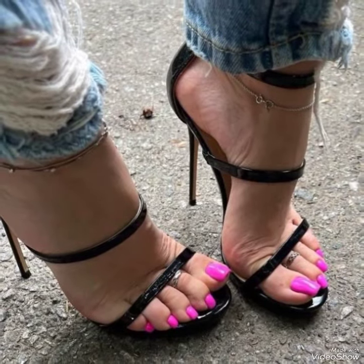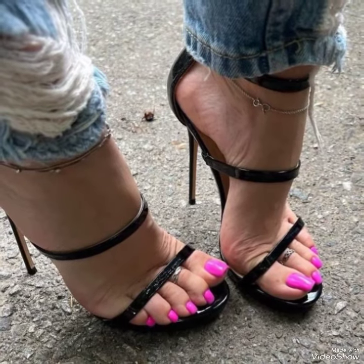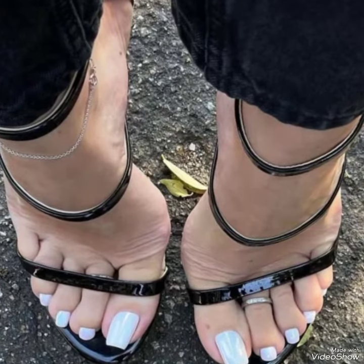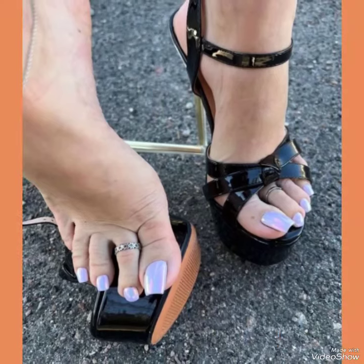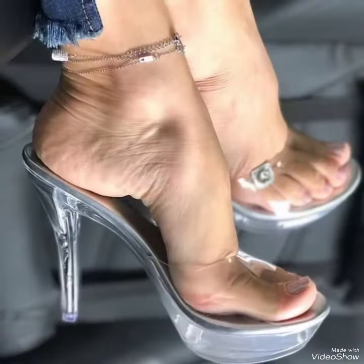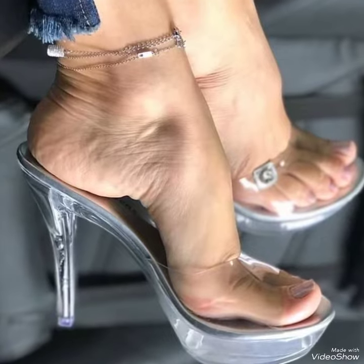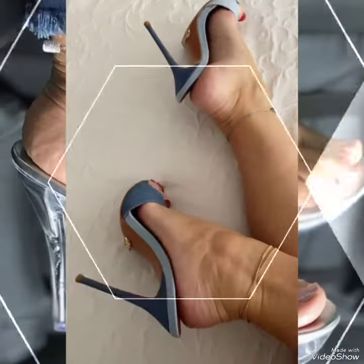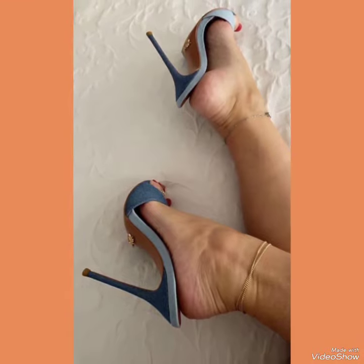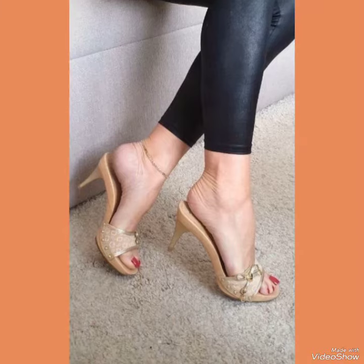Our sandals feature a sleek and slender high heel, perfect for elongating your legs and creating an illusion of height. The strap delicately wraps around your foot, providing a secure fit while showcasing your beautiful pedicure. Choose from a variety of colors and styles, from classic black to bold and colorful prints. Whether you are dressing up for a night out or adding a touch of elegance to your everyday attire, our high heel sandals are sure to make a statement.